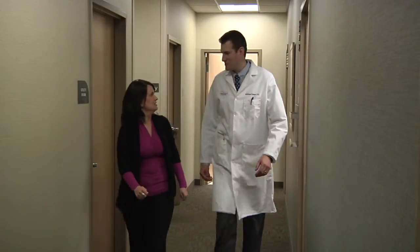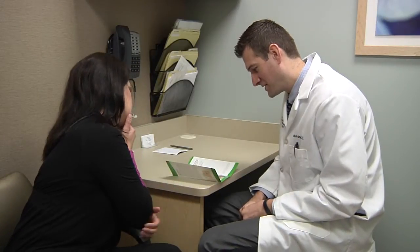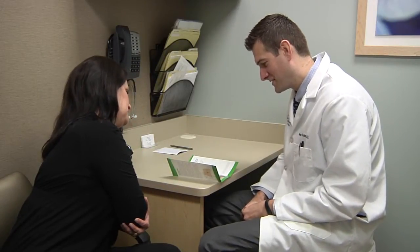At Oakdale Obstetrics and Gynecology, we offer a wide range of surgical services and minimally invasive options that address the needs of women at all stages of life. Hi, I'm Dr. Matthew Palmer, and I'd like to talk about an exciting new option for women needing a hysterectomy.